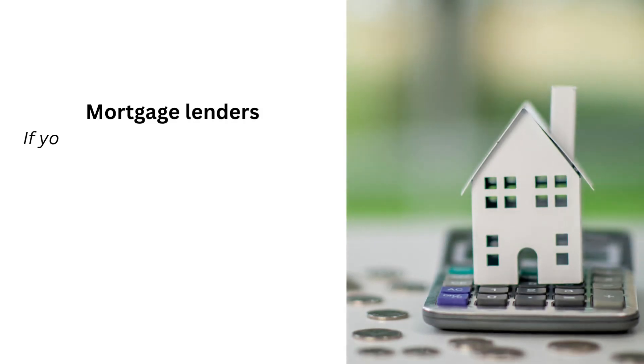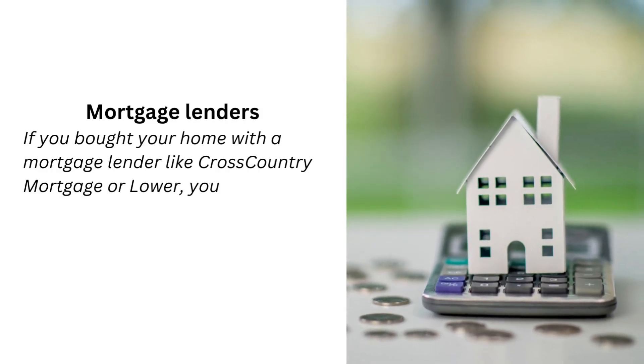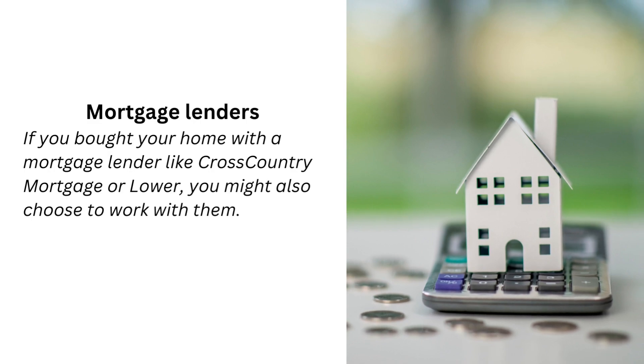Mortgage lenders — if you bought your home with a mortgage lender like Cross Country Mortgage or Loa, you might also choose to work with them.